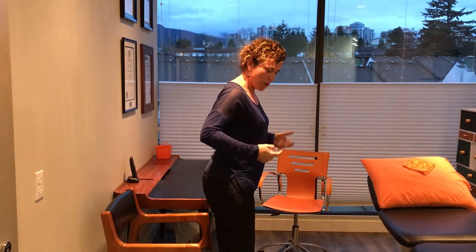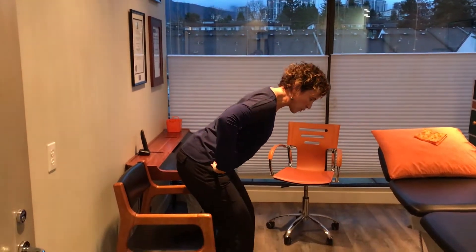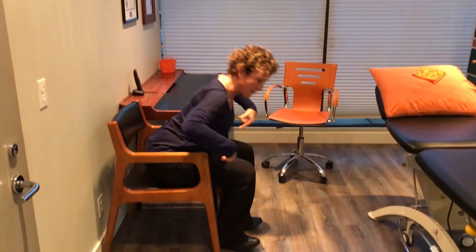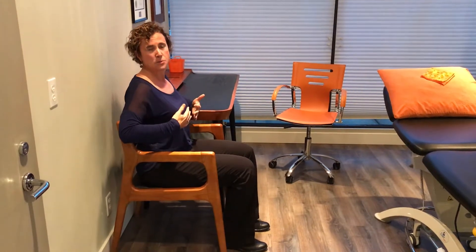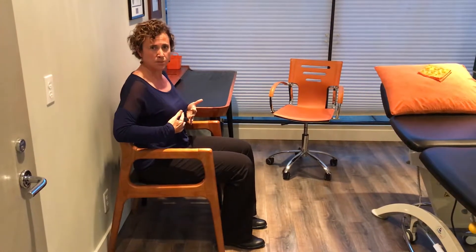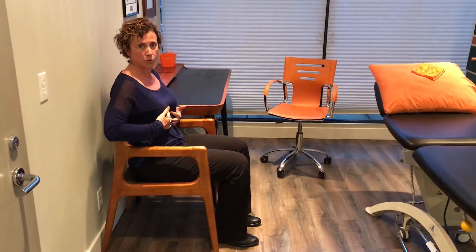One simple thing we get people doing is thinking about hinging at the hips and bringing your hips behind you so when you sit, your buttocks come back and allow you to sit back in the chair, and then your back stays more upright. This is one simple tip to work on getting a more neutral spine posture while you're working.